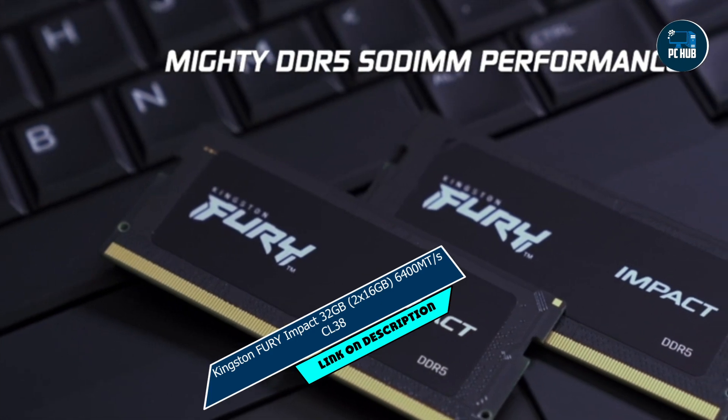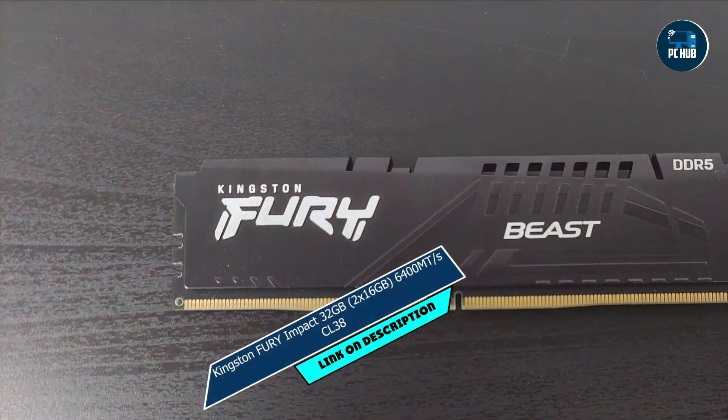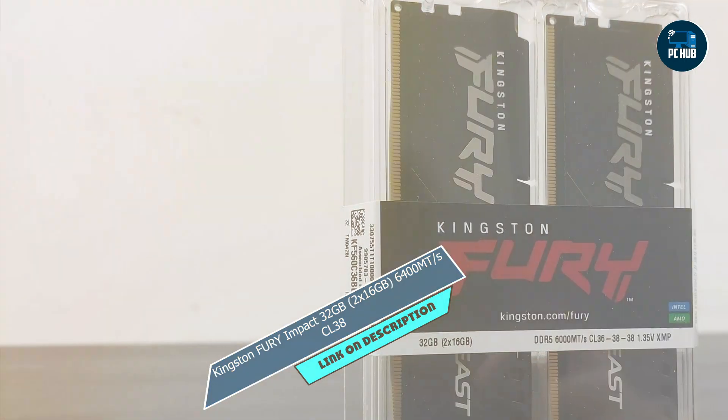Benefits and usage: whether you're gaming, streaming, or working on complex projects, the Kingston Fury Impact DDR5 RAM delivers unparalleled performance and reliability. Say goodbye to slowdowns and hello to smooth, responsive computing, no matter what you're doing.